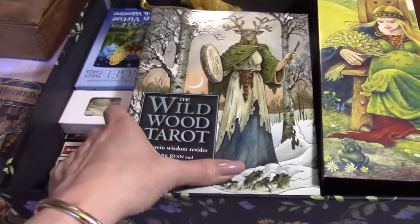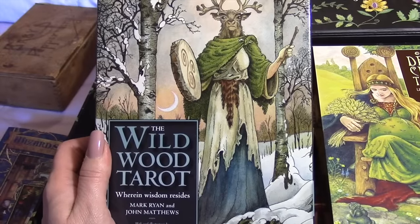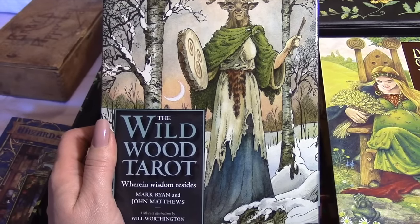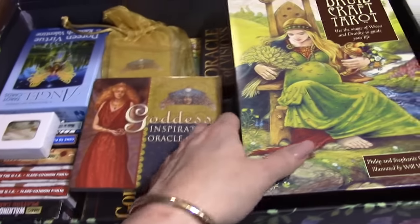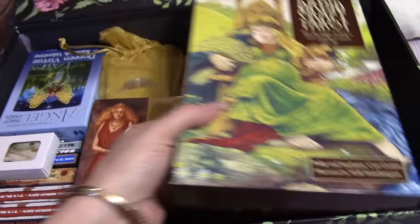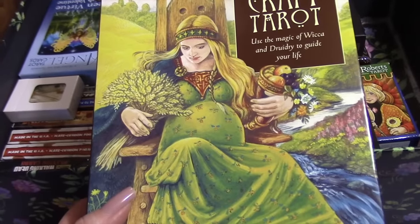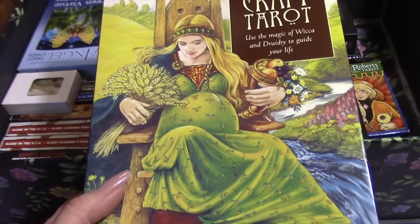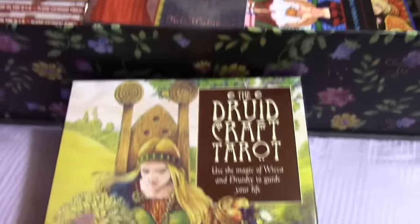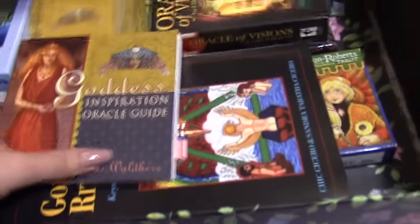In the box we have the Wildwood Tarot, which I do like but haven't worked with very much at all. We also have the Druidcraft Tarot — same thing, I really like it but haven't made the time. Both of those are Will Worthington decks, and I do like them both; I just haven't prioritized working with them.